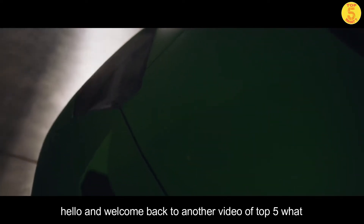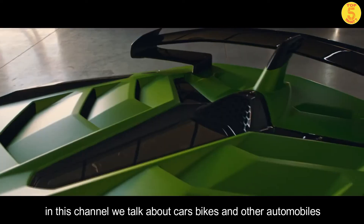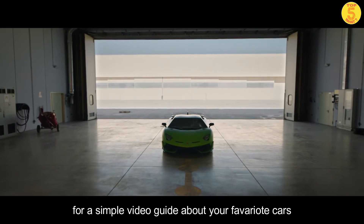Hello and welcome back to another video. In this channel we talk about cars, bikes and other automobiles. If you are new to the channel, then do consider subscribing for a simple video guide about your favorite car.